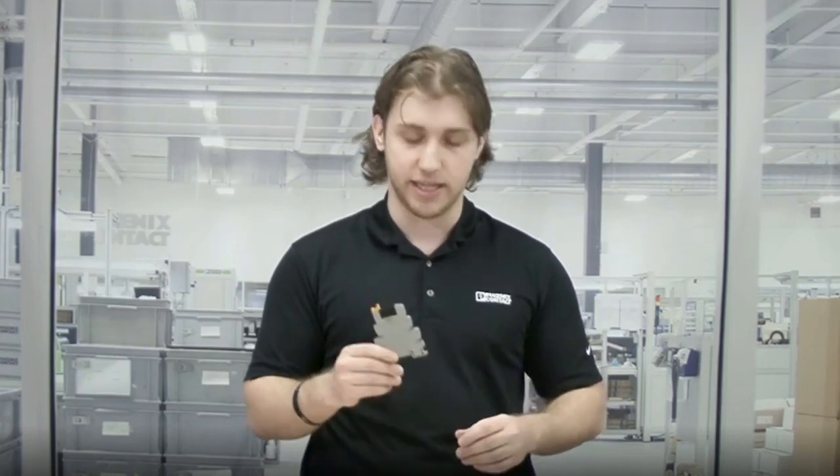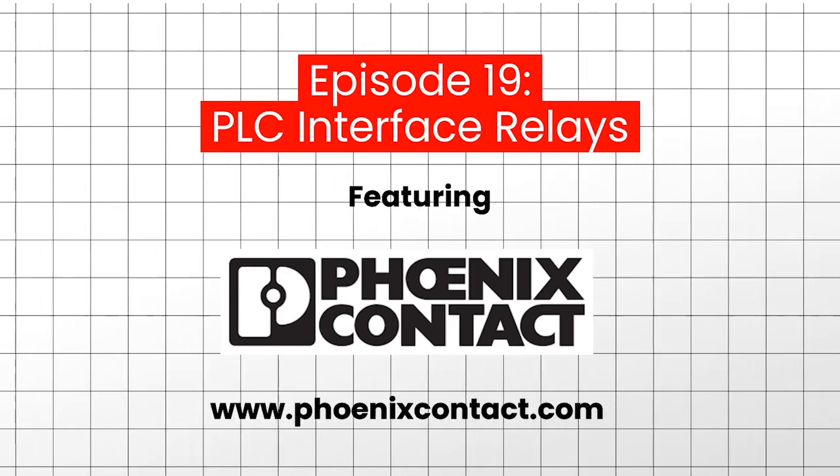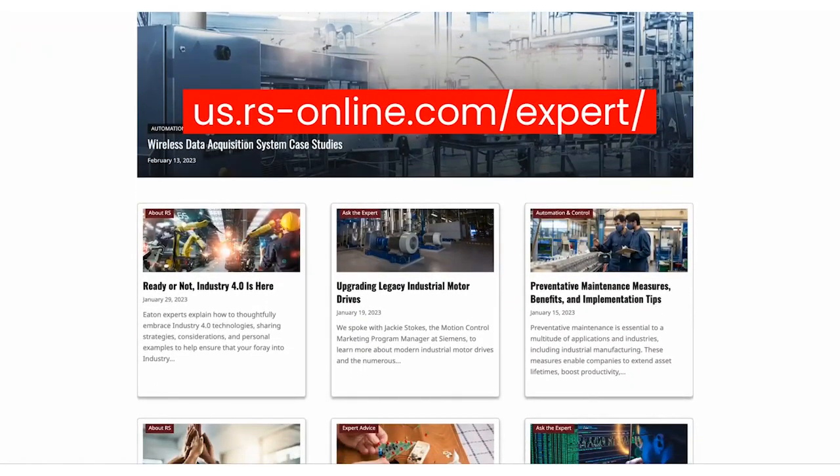Our relays do come with screw connection and also offer the same push-in connection that you see on a lot of Phoenix Contact products. So if you're looking for a quick way to wire up relays, the push-in connection is a great offering. Well, thank you so much for taking the time to speak with us today, Logan. And thank you to our listeners for joining us for this episode of the RS Expert Advice Podcast. For more information about Phoenix Contact, please visit www.phoenixcontact.com. For a complete collection of expert advice content, including more episodes of the RS Expert Advice Podcast, please visit us.rs-online.com/expert.